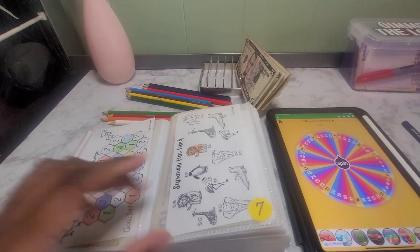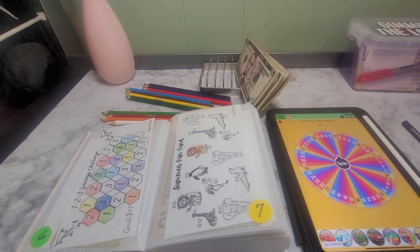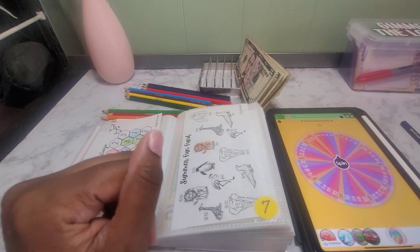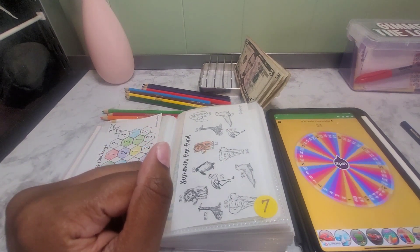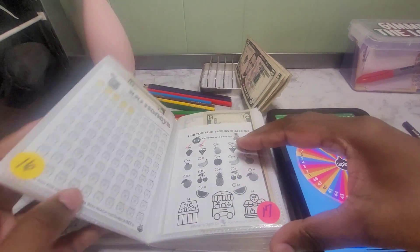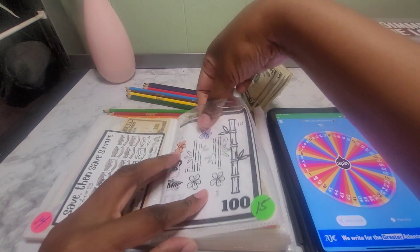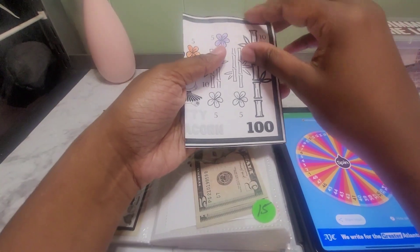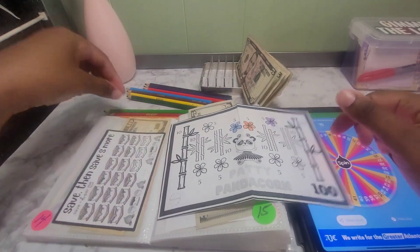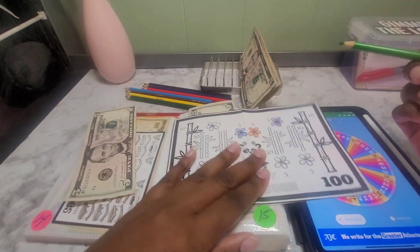I'm looking at my phone and it looks like I might run out of storage in a minute, so I may have to stop this and make room on my phone and then come back. Next up is number 15, and number 15 is the Patty Pandacorn from Hands and Bands. There's a little five right here, so we're just going to put that there for number five.